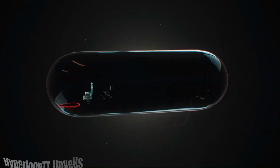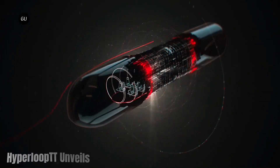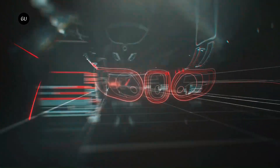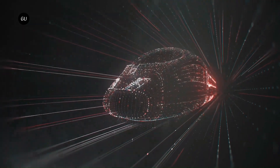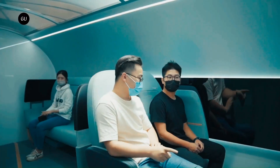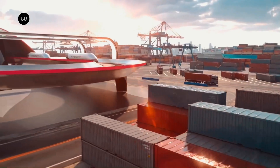Hyperloop TT unveiled their new design for a Hyperloop transportation system focused on freight in October 2023. This design, called Hyperloop TT Express Freight, promises to revolutionize cargo delivery through speed, efficiency, and sustainability. Here are some key features of the Hyperloop TT Express Freight.